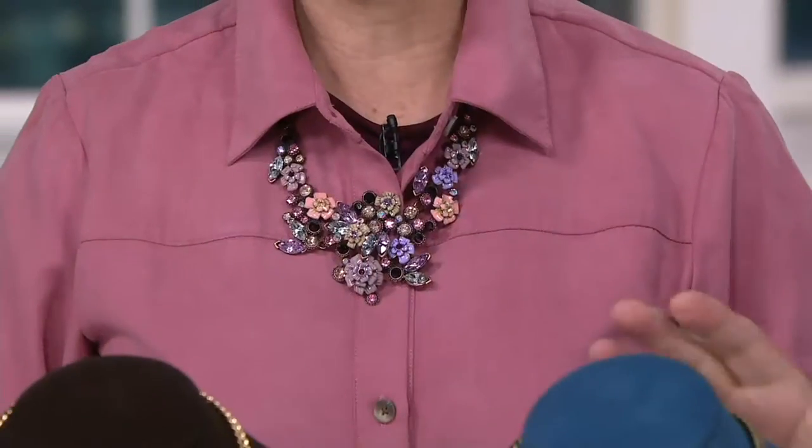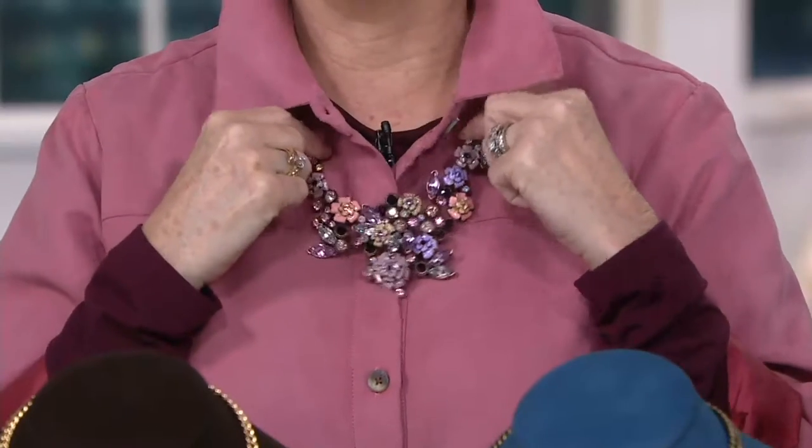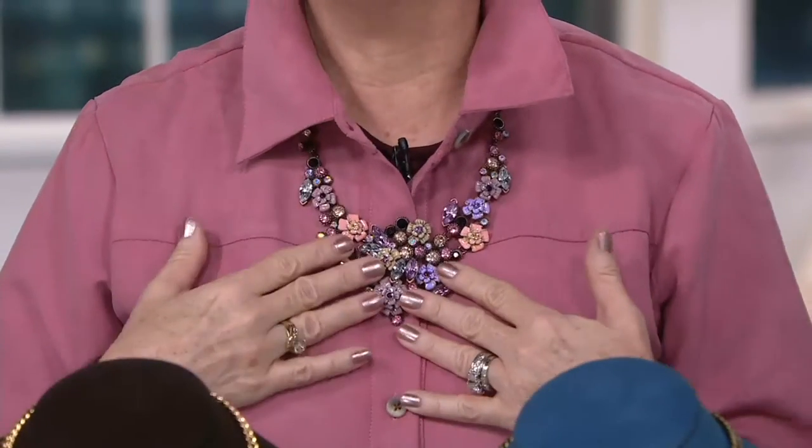We wanted to create a small, delicate statement necklace. We love the big ones, the chunky fabulous ones, but sometimes it's quiet and pretty and just easy. And you pop the collar on the Today's Special Value — this is the rose — beyond, beyond perfect.